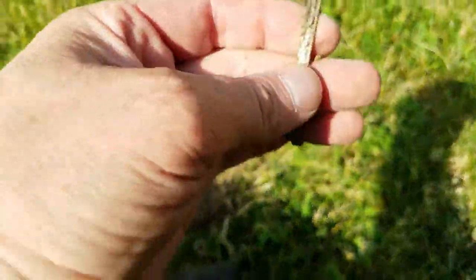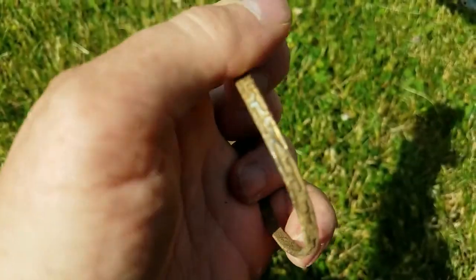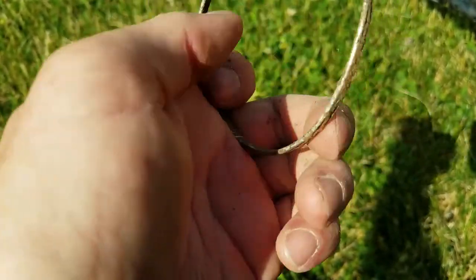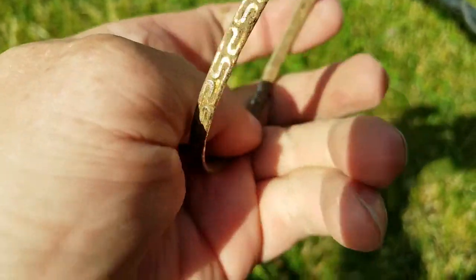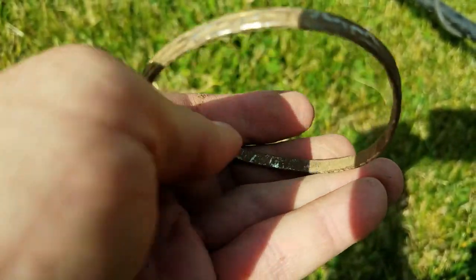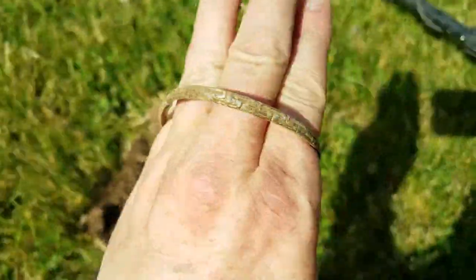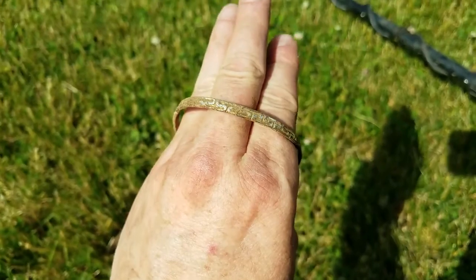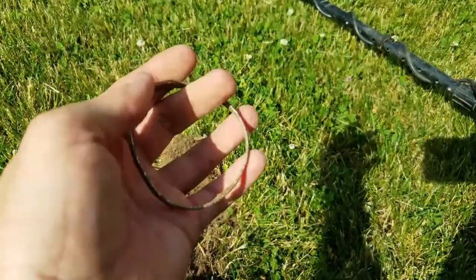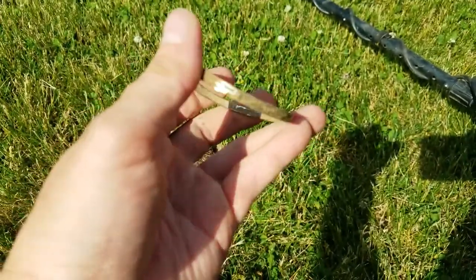Just pulled this big old honker from the ground. I don't know if it's silver or not. I'm going to have to clean it up. I don't think it is. But it is a big sucker - I could put this on my wrist almost. It doesn't feel like aluminum. It's got a little bit of weight to it. Let's get it cleaned up and see what it looks like.